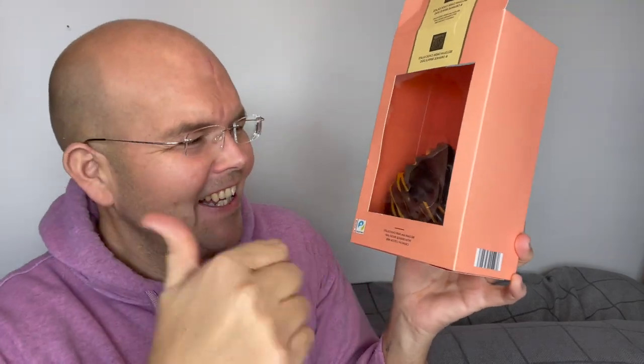Does it have my Easter egg tasting officer seal of approval? Definitely. It's actually surprised me. This is actually probably my favourite one, purely because it's got that really natural orange flavour. And because of those cocoa nibs, it also gave it a lovely texture.